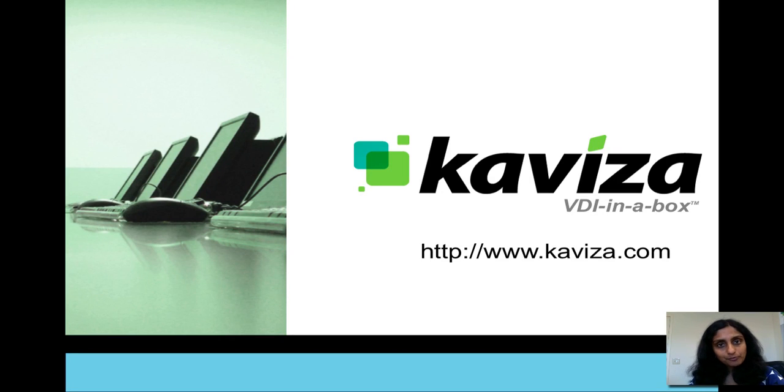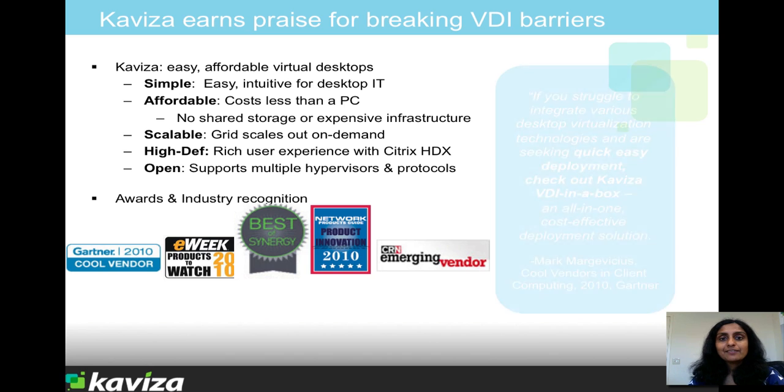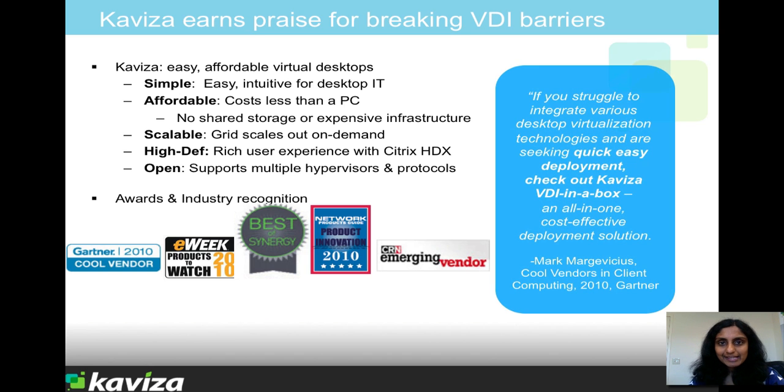Hi, I want to give you a quick overview of Kaviza and show you a live demonstration. Kaviza is a company based in Silicon Valley, California, and we make virtual desktops very easy and affordable.